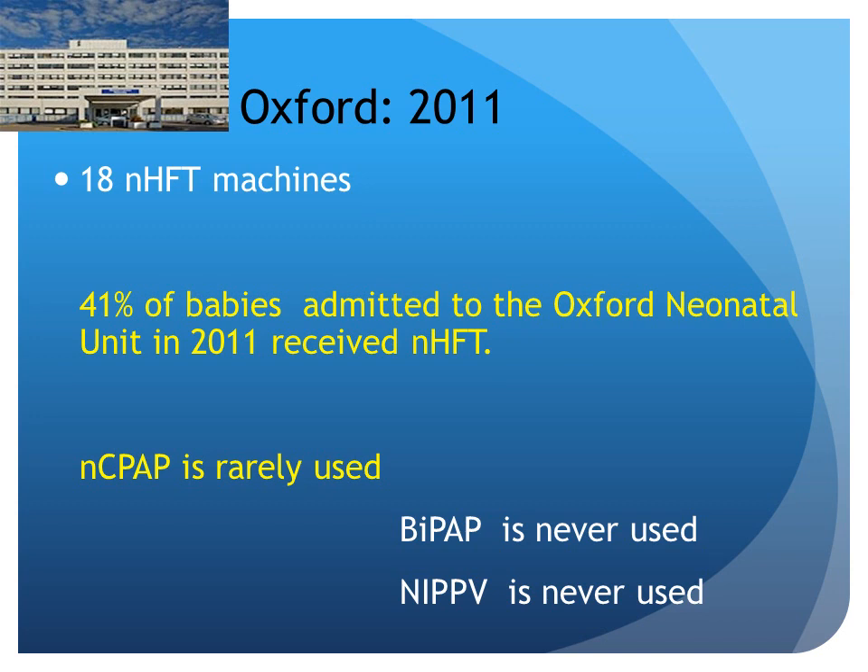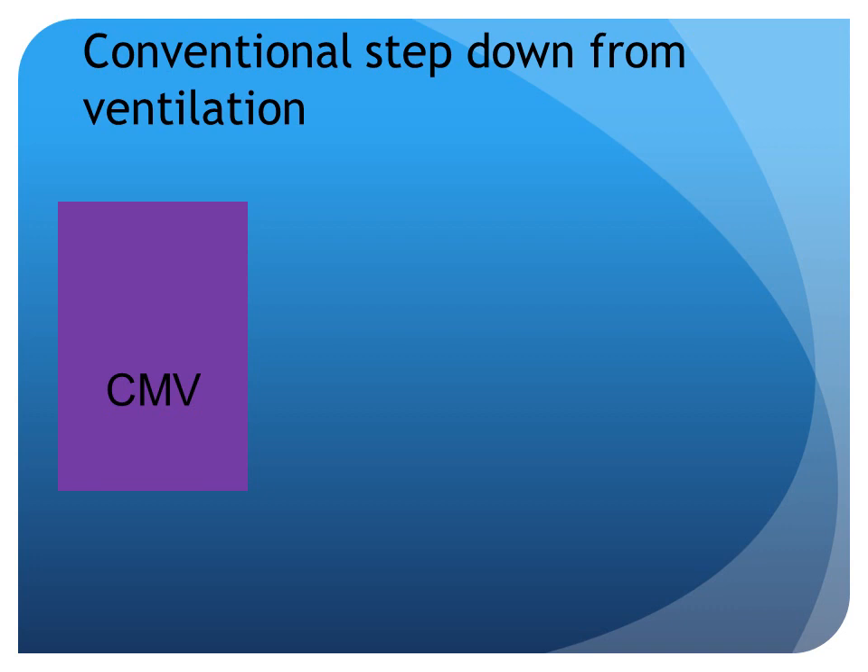I'm giving you a flavor of our babies from 2011. We had over 800 babies admitted. We've got 18 high-flow machines, and of the babies admitted to our unit, 41% of them received high flow at some stage of their admission. We don't use BiPAP. We don't use NIPPV. Those modalities have gone right over my head as I've been looking after babies with high flow, and from what I'm hearing about them, I'm not so worried that I missed out on those technologies.